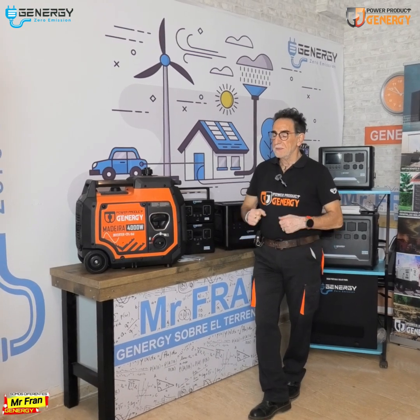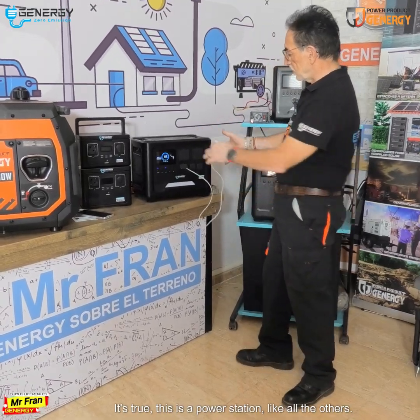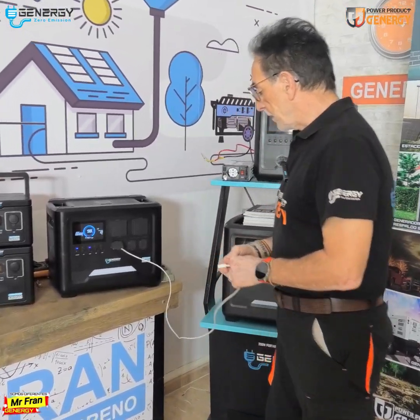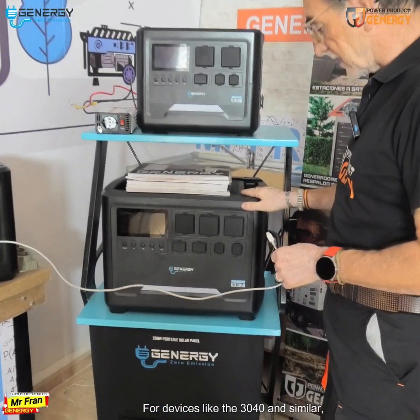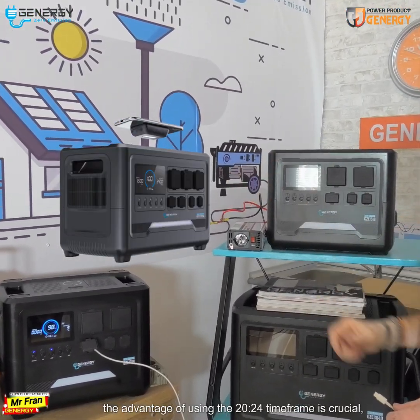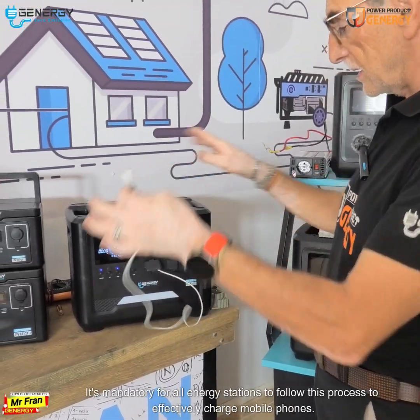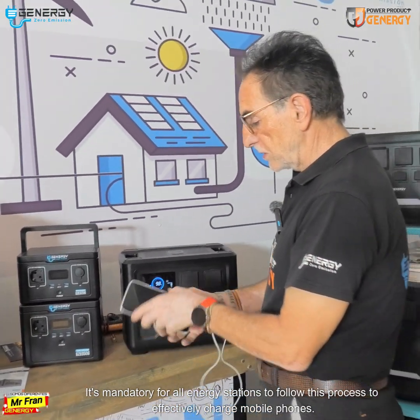Hello world! The energy on the ground — this is a power station like all the others. The 2024 timeframe is crucial, as I'll explain: it's mandatory for all energy stations to follow this process to effectively charge mobile phones.